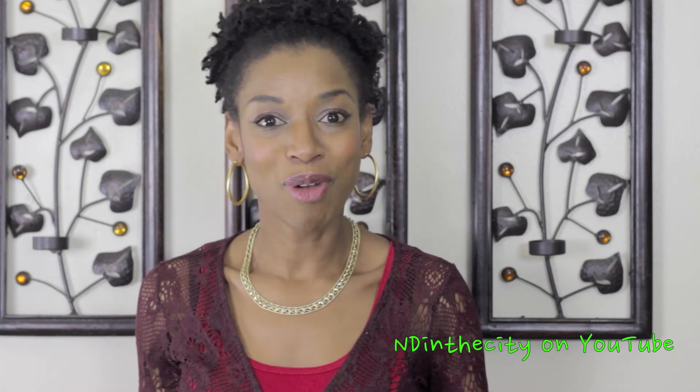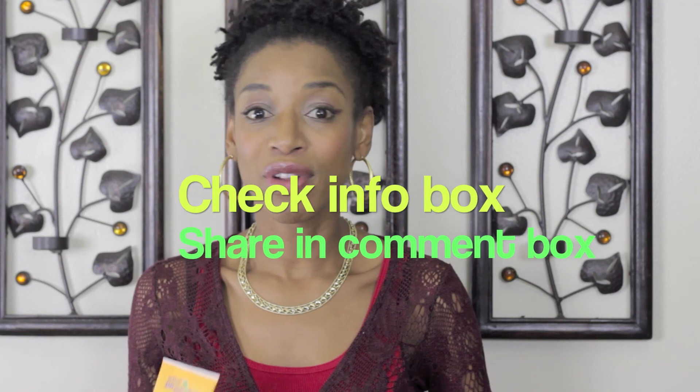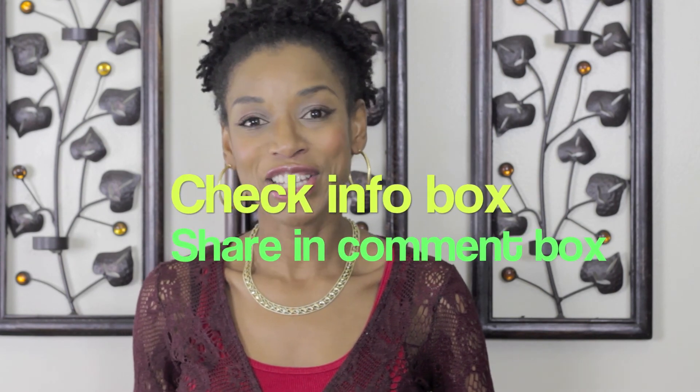So if you liked any of the products that you saw today, thumbs up the video. If you have any money tips, ideas, or websites that you want to recommend — YouTube is all about sharing, so definitely post that information in the comments. I will share the names and the links to everything that I spoke about today. I hope that you guys are well, that you're safe, and I will see you soon. Take care, bye-bye.